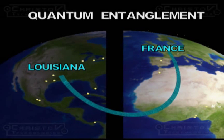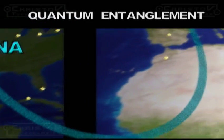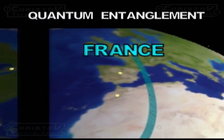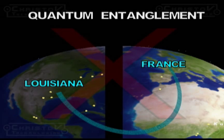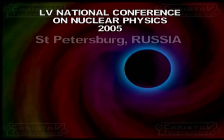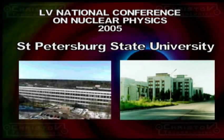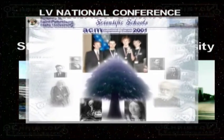Vortices were created between the master and slave chips in the experiment between France and the United States. Energy is not transferred through the air using electromagnetic waves. During the National Conference on Nuclear Physics in St. Petersburg, Russia, this revolutionary experiment was conducted at St. Petersburg State University.